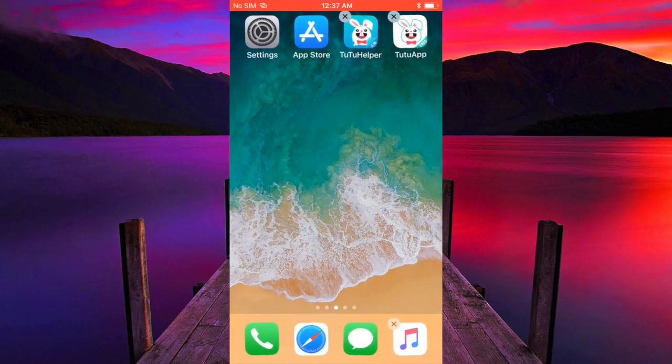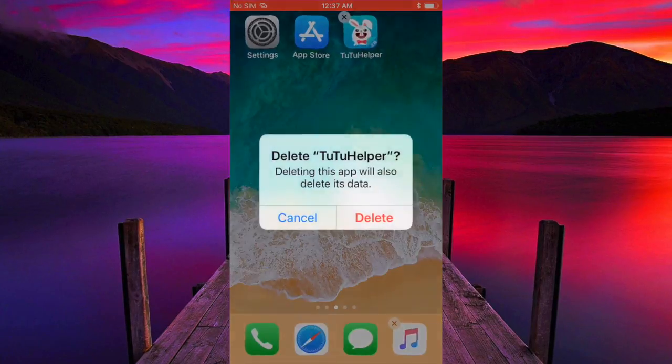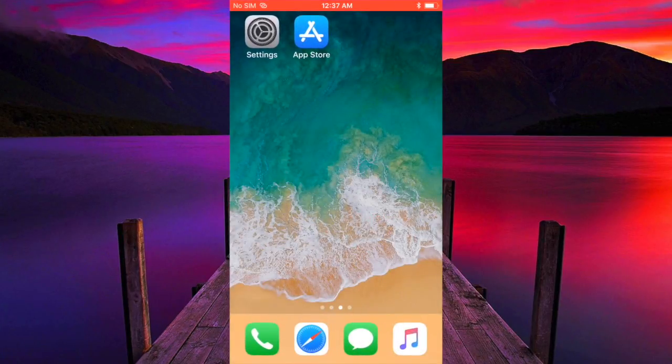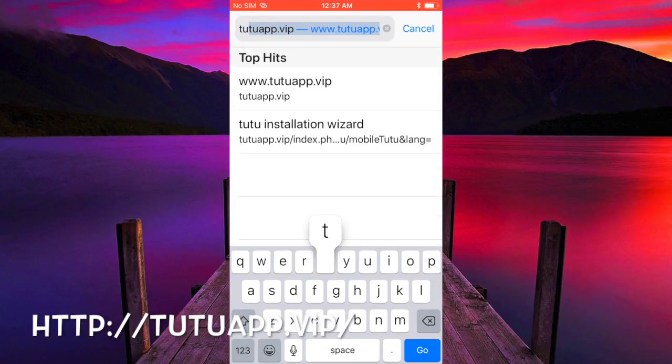The protection application was actually created by Tutu themselves, which is why I'm sharing this video with you guys. I fully trust them. So what you need to do if you have the Tutu app installed, you need to delete it — you don't need to delete any applications you installed via Tutu, just the Tutu app itself.